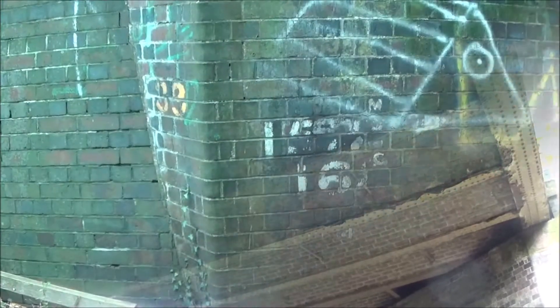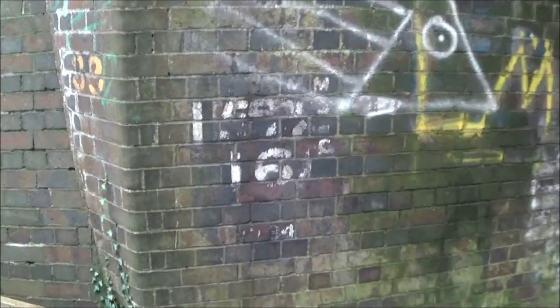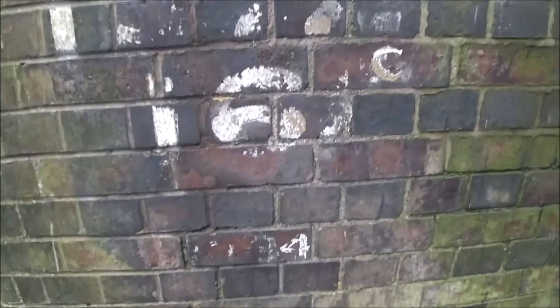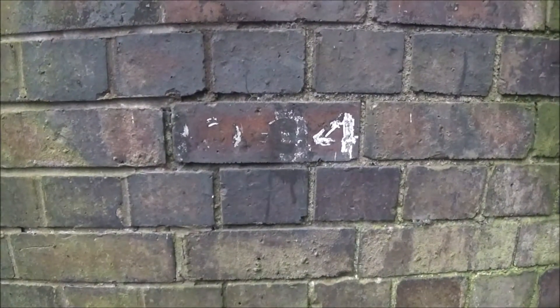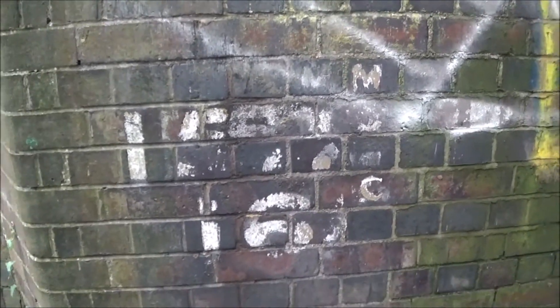I'm going to have to bring Heidi on more of these walks because she's noticing more things than me. She's just noticed these lovely bricked arches up here on the bridge — they're wonderful, a nice little feature. There are some better numbers there. I'm still not sure what the M and the C mean. There are some more numbers down here too — 10-34, or possibly 94? Please put a comment below if you know what these are, because I'd love to know.